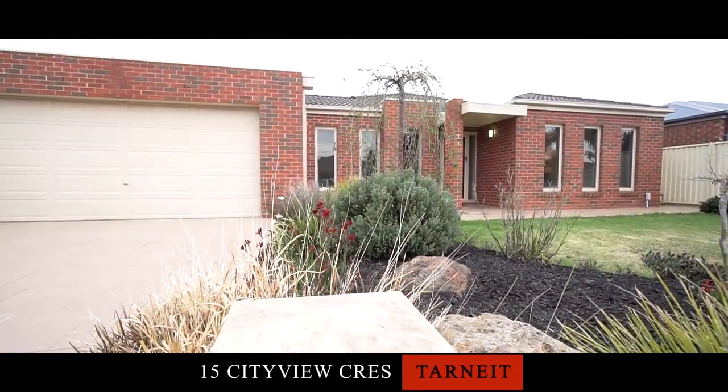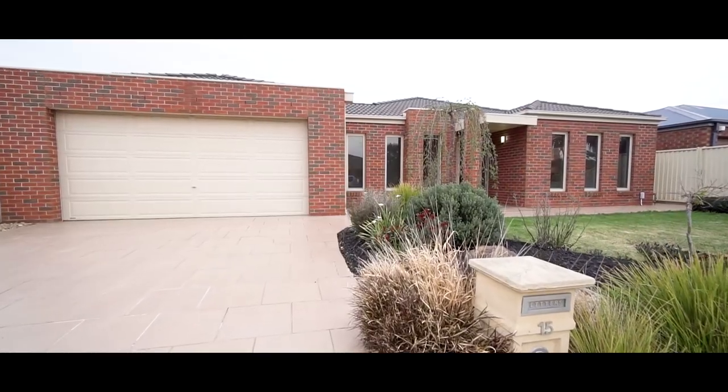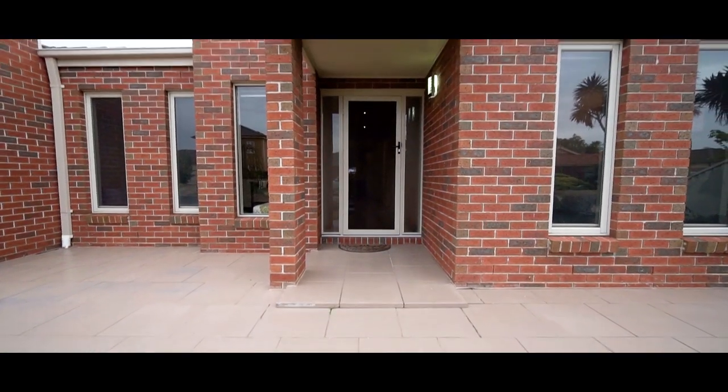Hi, my name is Ric O'Halloran, Director at Barrie Plant Real Estate, Tarnit and Werribee, and welcome to number 15, City View Crescent, here in Tarnit.